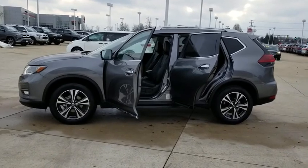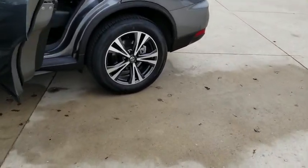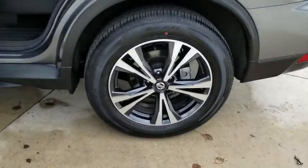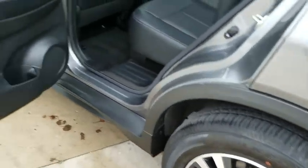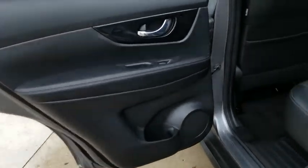Keyless entry, heated seats, steering wheel audio controls, anti-lock braking system, all-wheel drive, Bluetooth, leather-wrapped steering wheel, alloy wheels, adjustable steering wheel, power steering, auto-dimming rear view mirror, cruise control.